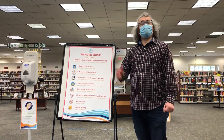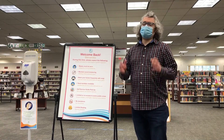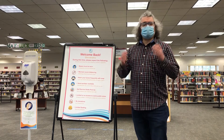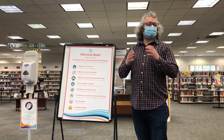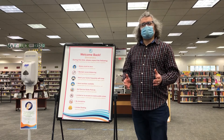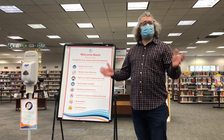Hi and welcome. I'll be your tour guide Lou Nemphos. We're here at the Manchester branch. We're celebrating National Library Week so I'm going to give you a tour. You're going to get to see the differences here at the library. We're being safe during the pandemic but I want to show you all the great things we have to offer.